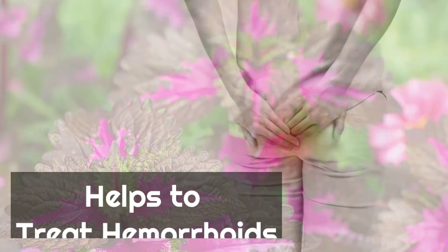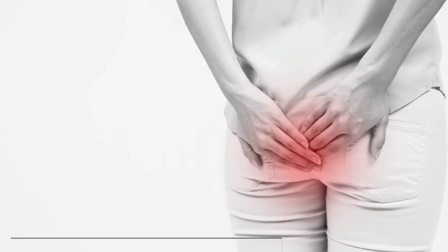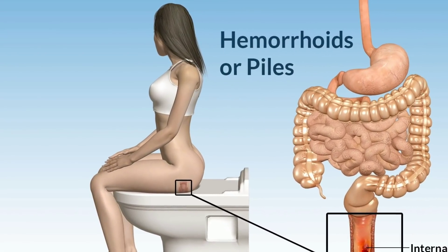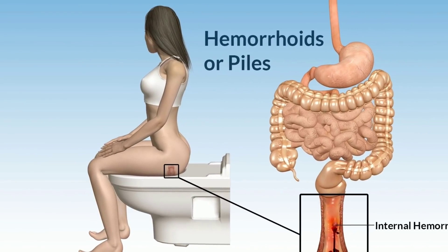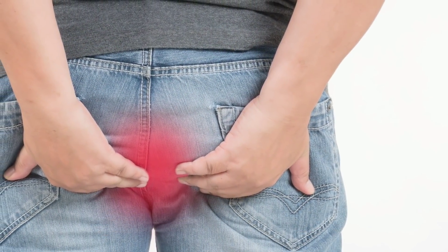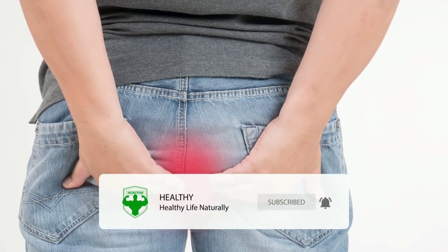The first benefit of the Mayana plant is that it can help treat hemorrhoids. Hemorrhoids is a health problem that often arises without being noticed, usually due to a lack of attention to digestive health. The Mayana plant has excellent properties to help heal hemorrhoid symptoms.